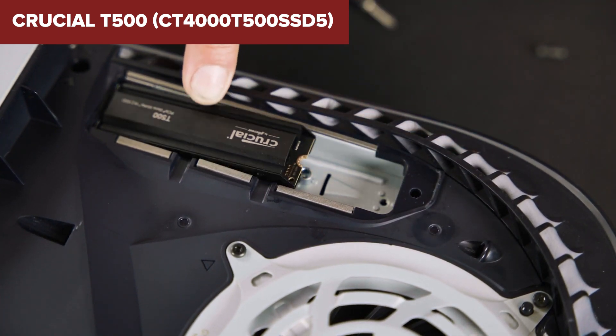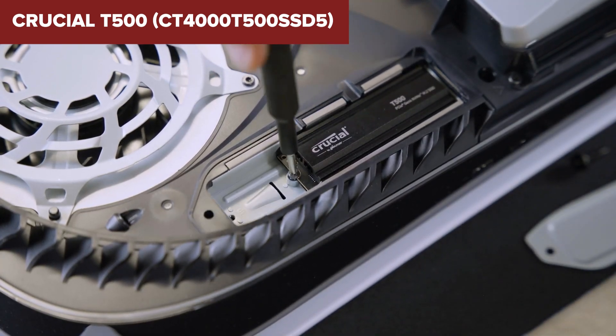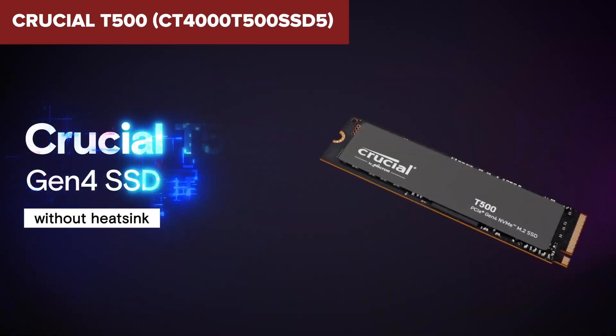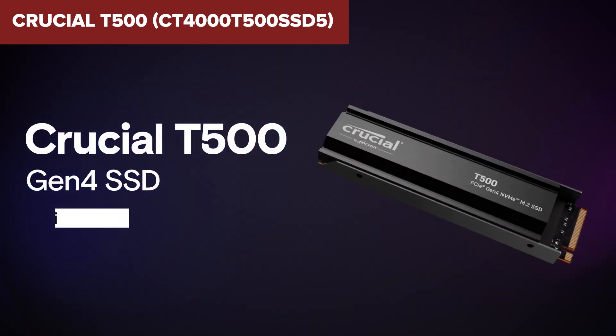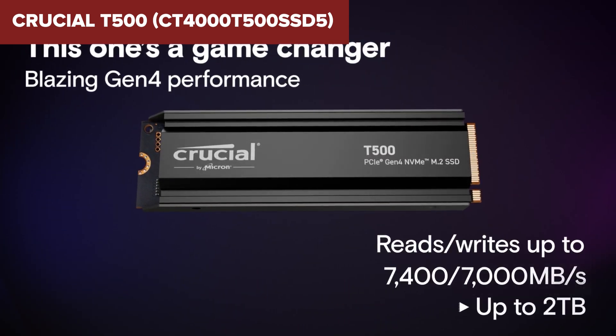However, the T500's high performance comes with increased power consumption, which may not be ideal for energy-conscious users. Additionally, its premium pricing reflects its advanced features, potentially making it less accessible for budget-conscious consumers.